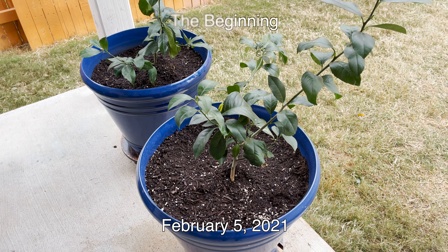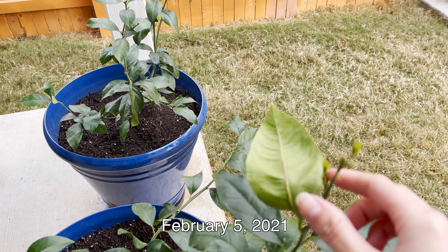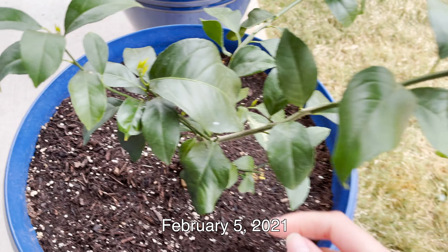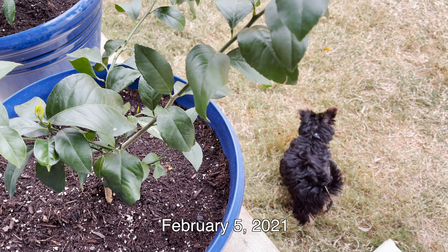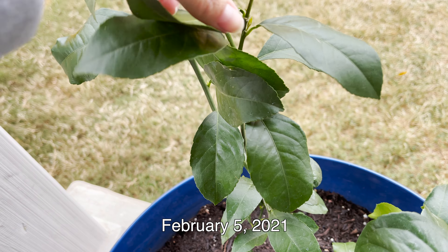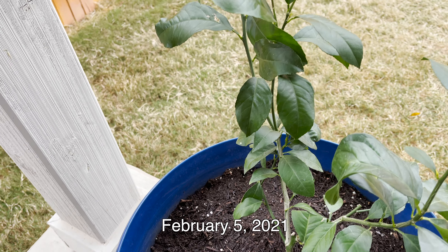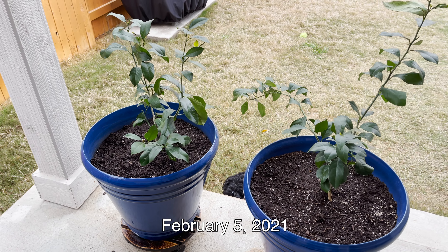So here are the lemon trees. They are thriving, and I kind of feel like this year we are going to have some fruit. Look at these new growths — it's all over. And over here, look at that. I'm so excited, and I really think it's because we've got two plants — that's why they're thriving.